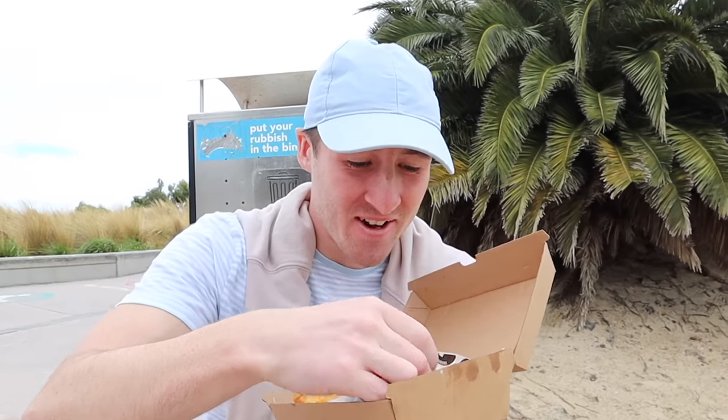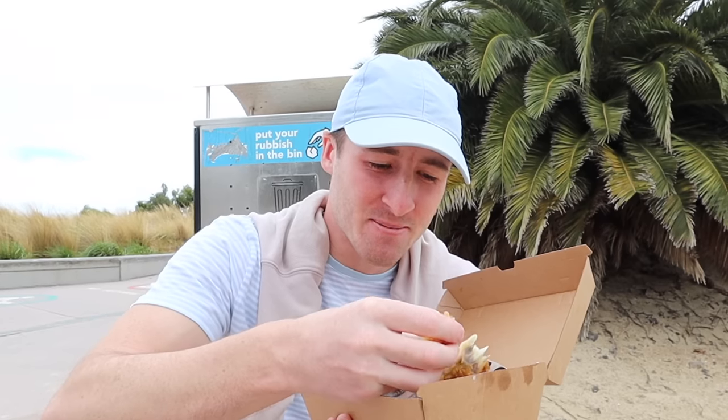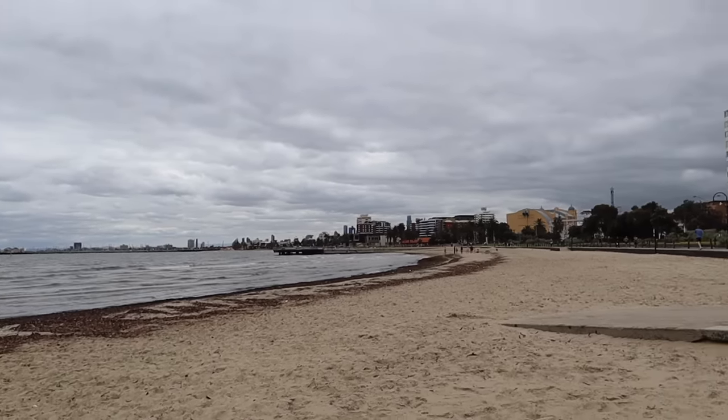That's unreal — better than the one we had at Bondi. The batter's just so much better. Oh, that's the best fish I've had in my life! And look at the view we're having lunch with today — we've got the sea and the beach, and in the background you can see the skyline of Melbourne's CBD.